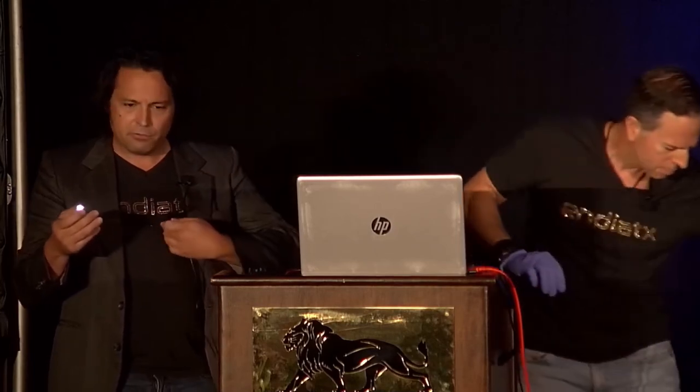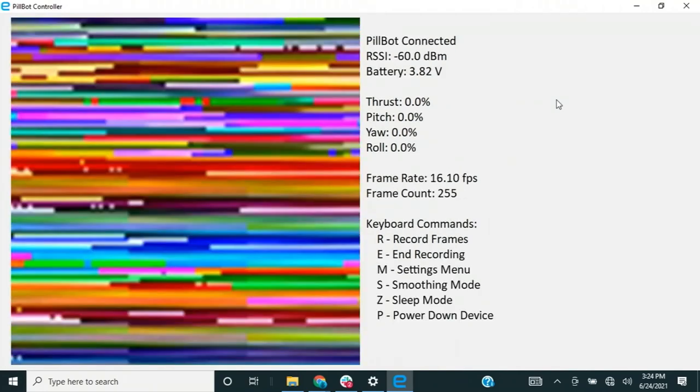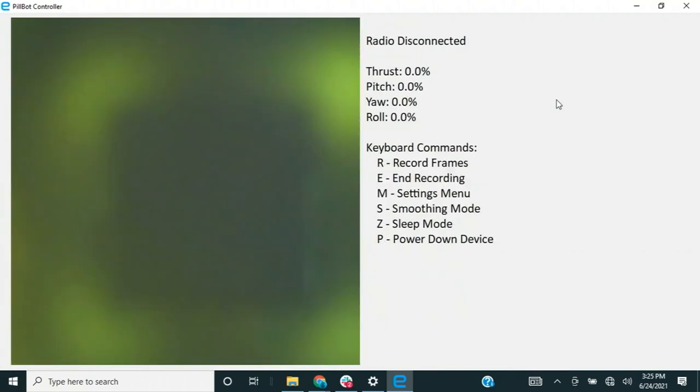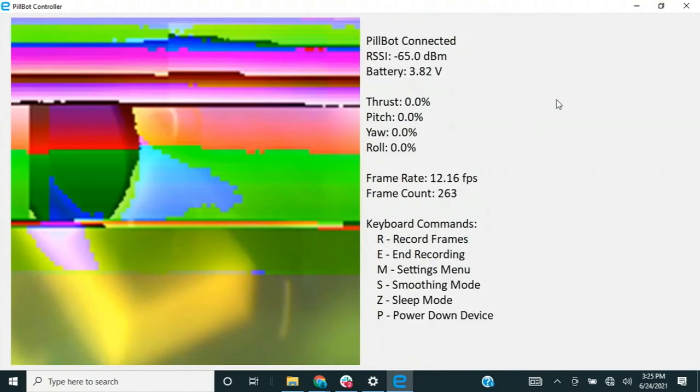Our goal is to create a product that can communicate through a few feet of water, human tissue, and then across a typical room. Low-frequency radio is really useful in that it can punch through tissue. Depending on how you do your code and onboard compression — which we haven't even yet implemented — I think we're going to be able to get HD video. I think we can put two cameras on it and get stereoscopic vision. You could put on an Oculus headset and suddenly you're inside a patient, swimming around figuring out what to do.